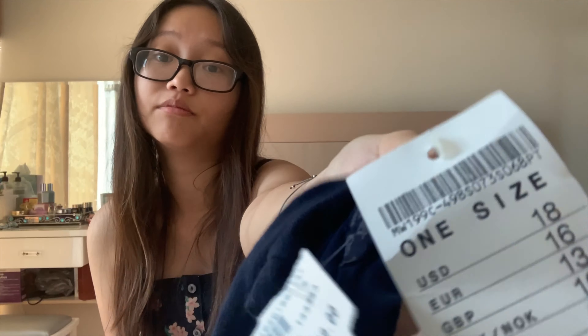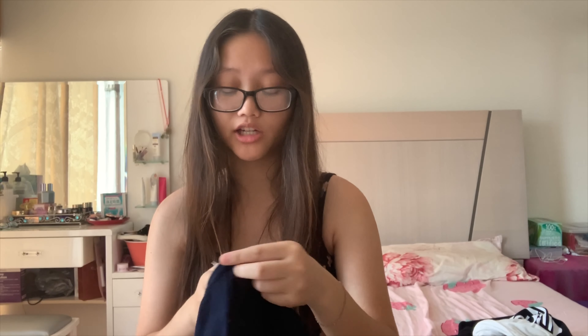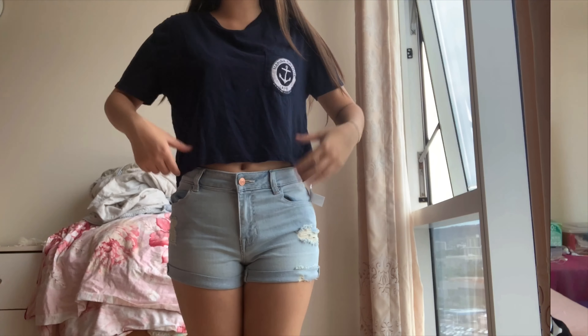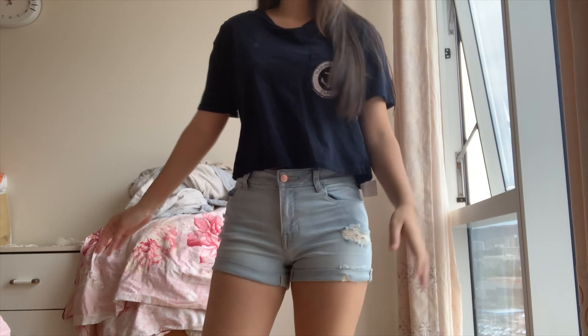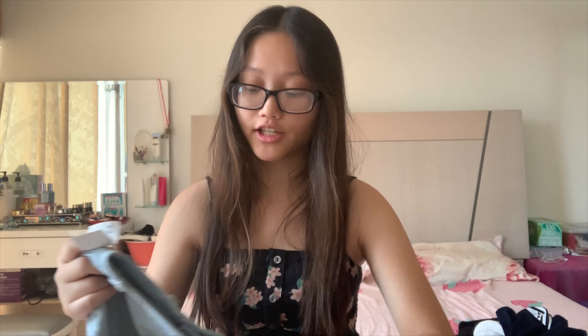This next top is actually from Brandy Melville — it's a John Galt top that I thrifted. It has tags on it, originally $18, and I bought it for $9, so 50% off. It's another navy shirt with a little anchor design on it. It just feels like a regular new Brandy shirt with a simple design, really cute — I'd probably wear this really often.